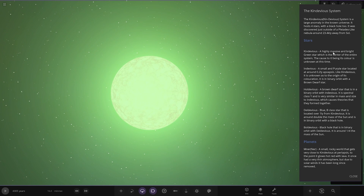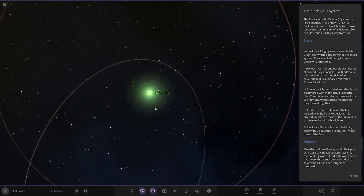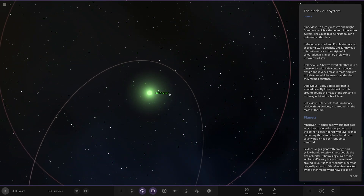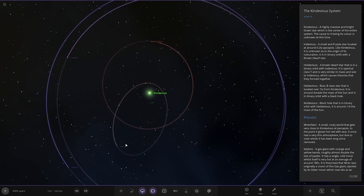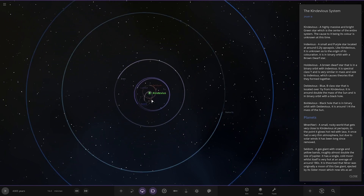KinDevious is a highly massive and bright green star which is the centre of the entire system. The cause for its colour is unknown at this time. Like a green star — very, very cool.